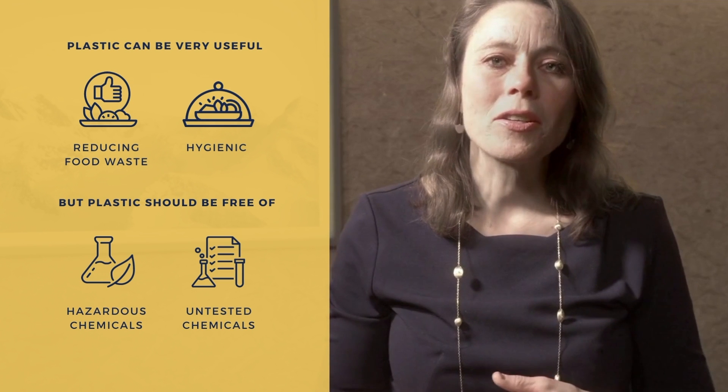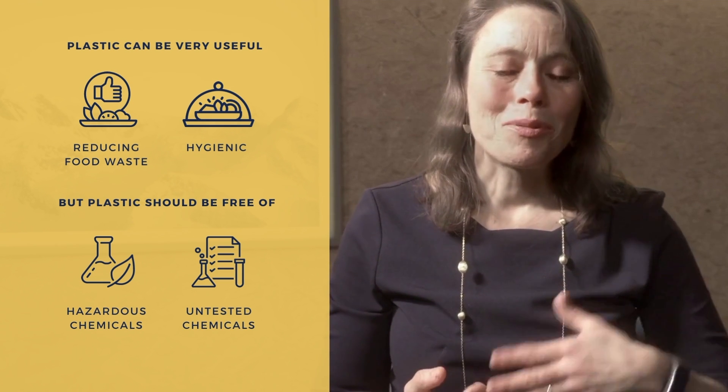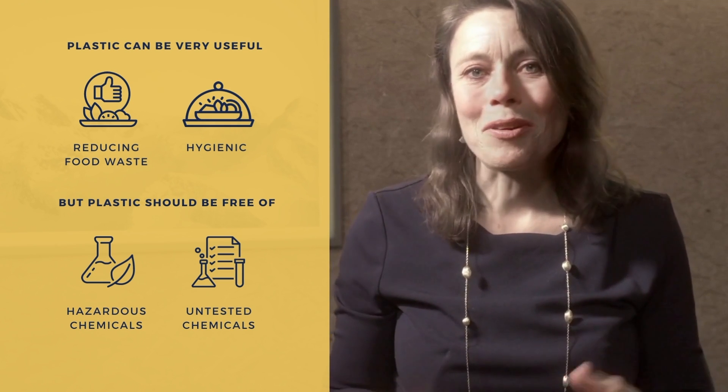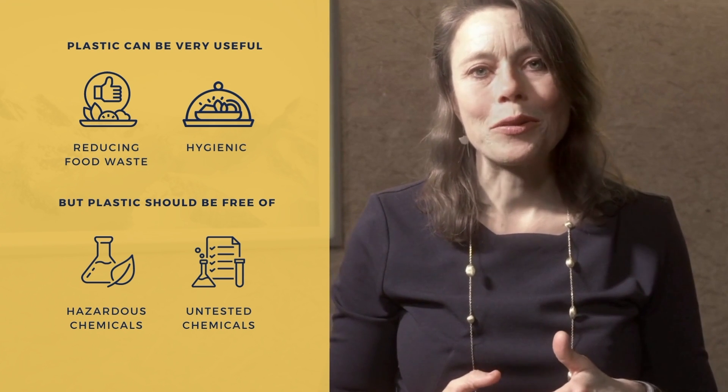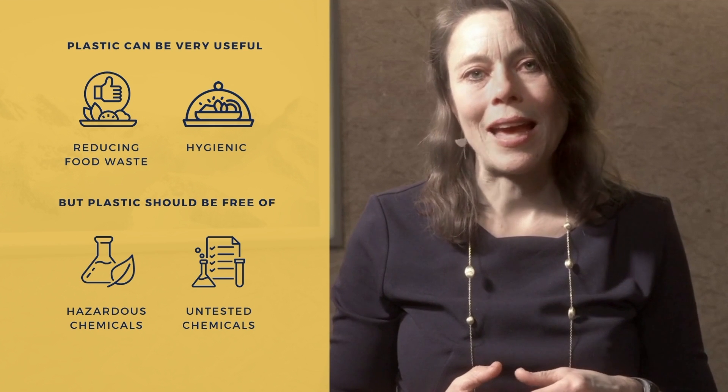I think we have to be a bit smarter about the production and consumption of meat products, of course, but I do think that for certain categories plastic packaging can make sense.